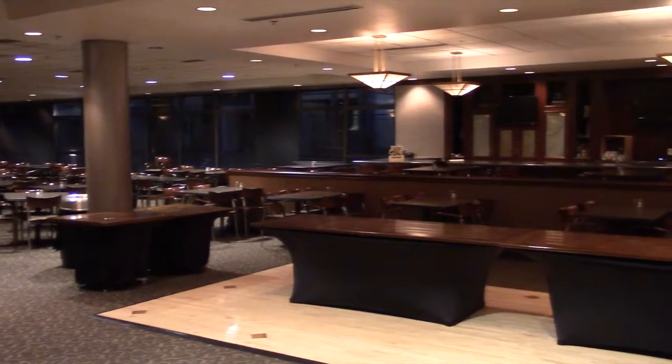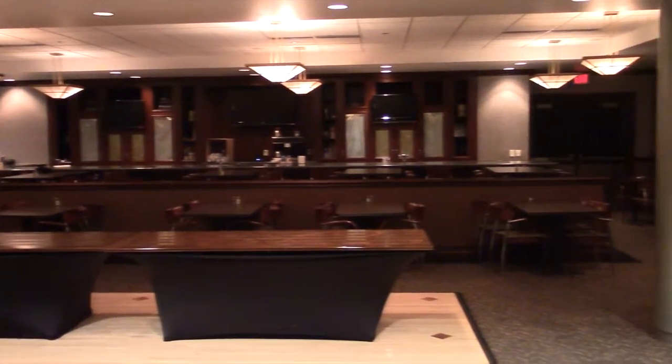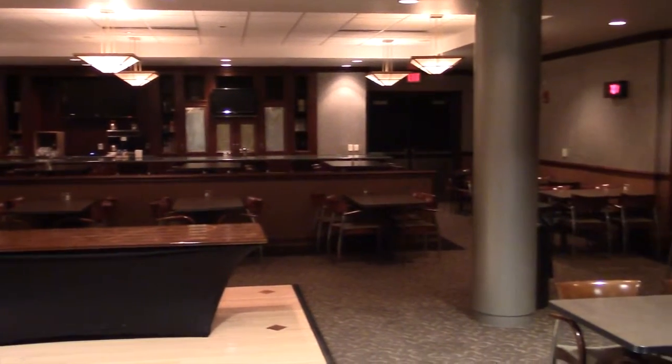The Champions Club also helps generate extra income for Shocker Athletics when it's contracted out to third parties. Events hosted here can be weddings, speaking engagements, birthdays, and graduation parties. It's fully equipped with a bar and can accommodate approximately 200 people.